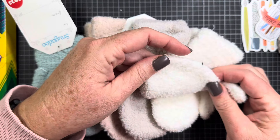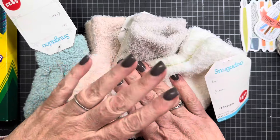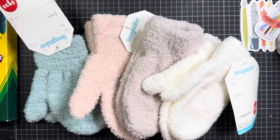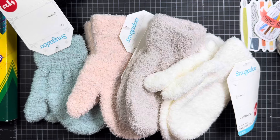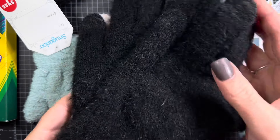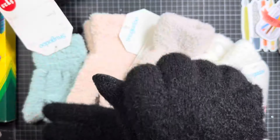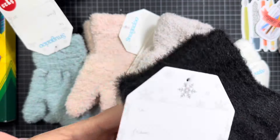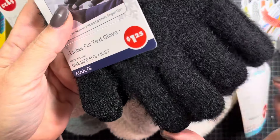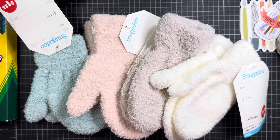Every year I look to see what color mittens they have because they get different colors each year. So this year they have this cute mint green — I love that color. Then a peachy pink, really faint — maybe a light beige. And a light gray. The last color, which I'm always hoping for, is white. This is the first time they've had white in a few years, so I'm very excited.